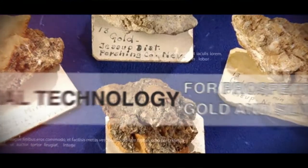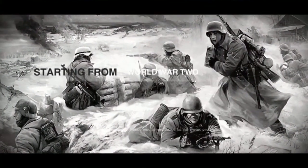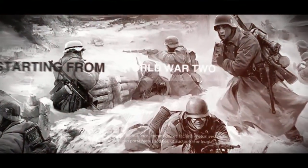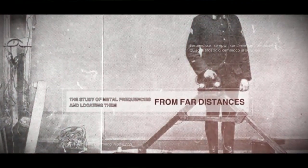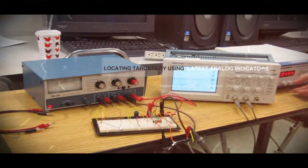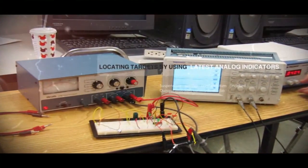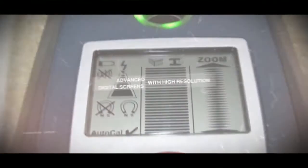The first detectors were developed around World War II in order to detect land mines. In the following years, with the advancements in electronics, people started to develop devices that could detect precious metals and mines from a distance. Initially, these devices did not have any indicators on them. As technology advanced, detectors with analog indicators and then with digital LCD indicators were produced.